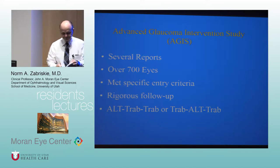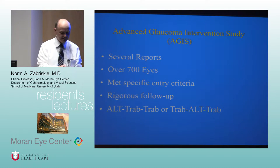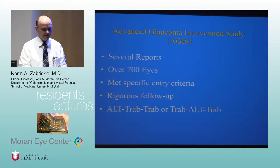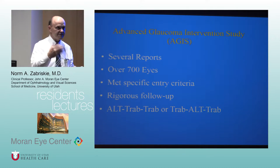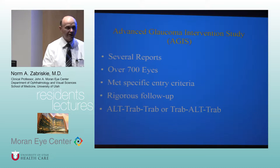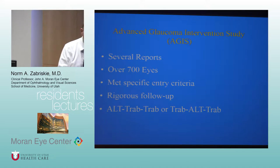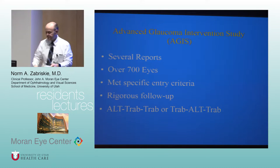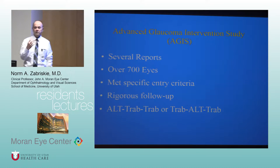I wanted to cover specifically the ones that are in the basic science book — the new glaucoma book, revised this year. It's a pretty good book for not only Ocaps and boards but also just managing the clinic. In the section on open-angle glaucoma there are four clinical trials mentioned specifically, and I thought I'd go over those four.